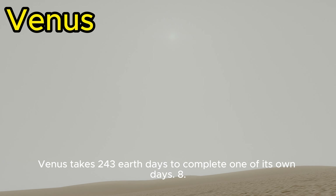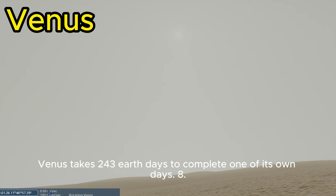Venus takes 243 Earth days to complete one of its own days.